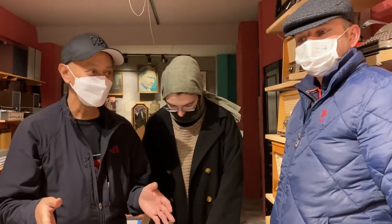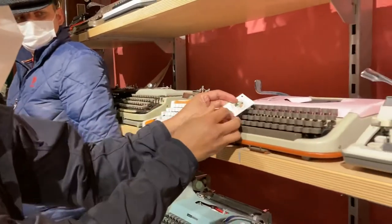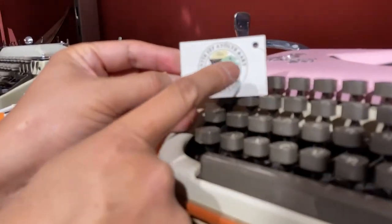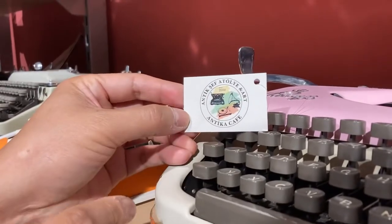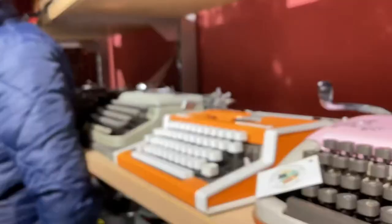Okay, everyone. I'm in Istanbul and I am in an antique shop. The antique shop is called Antika Sef Atelier and Art Antika Cafe. And I'm with the owner, Shafik.